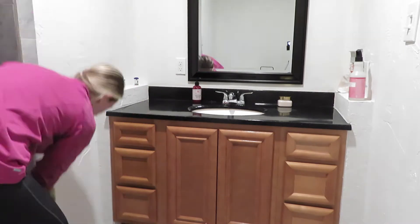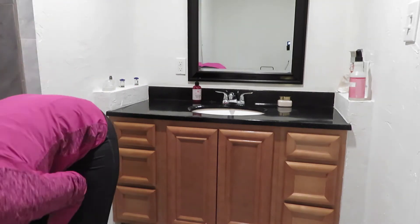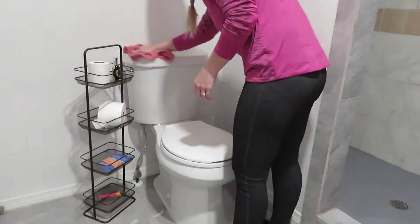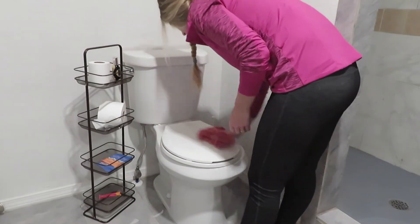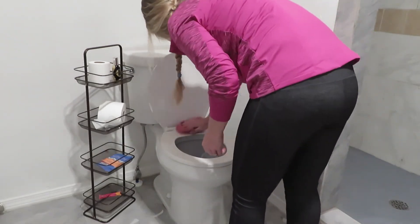After this I went ahead and cleaned the shower. I kind of cut that out because you couldn't really see it in my bathroom — it's very small and the angle is kind of weird, so you wouldn't have been able to see me clean the shower anyway. I just skipped over that part and then started cleaning the toilet.